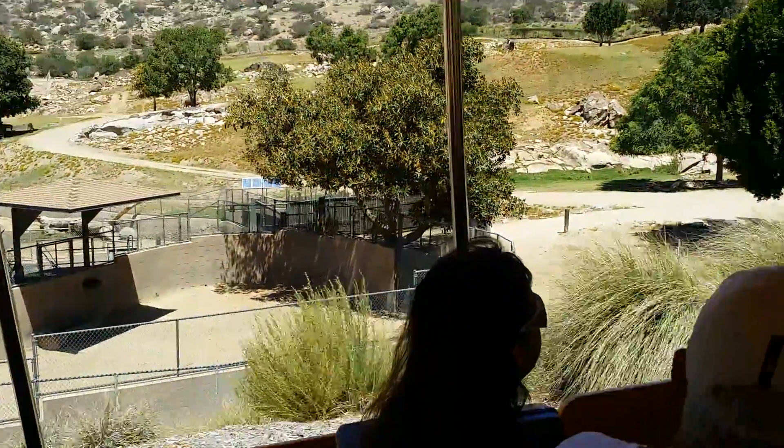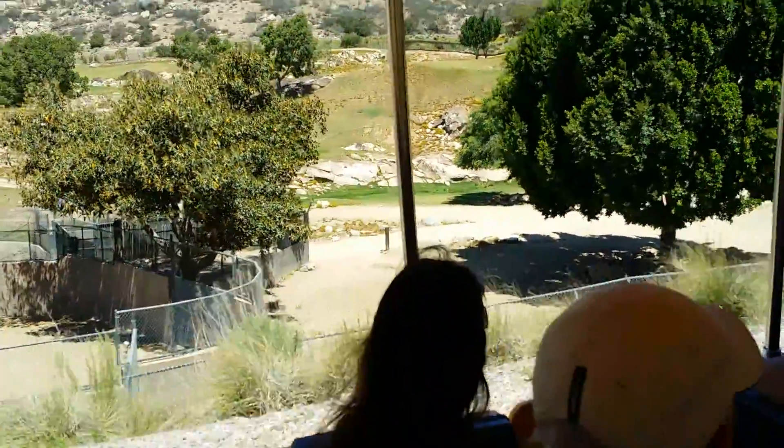As we make our way up this hill, I won't be able to stop, but just be on the lookout for some more animals we might encounter on the left-hand side.